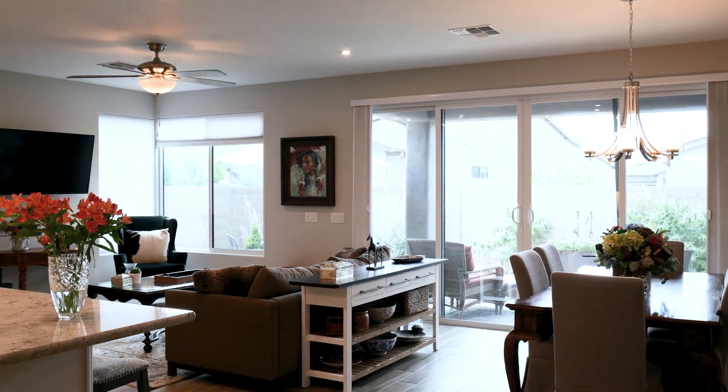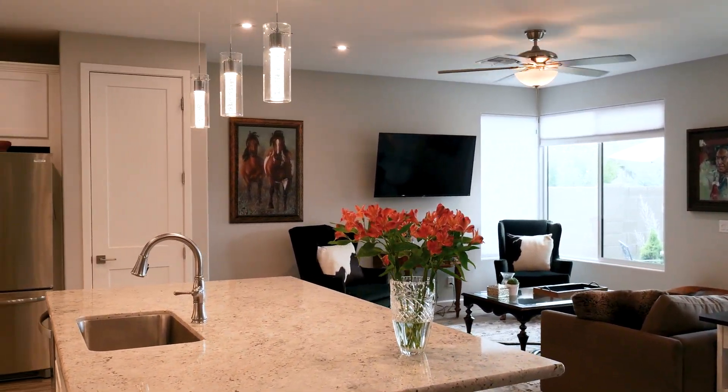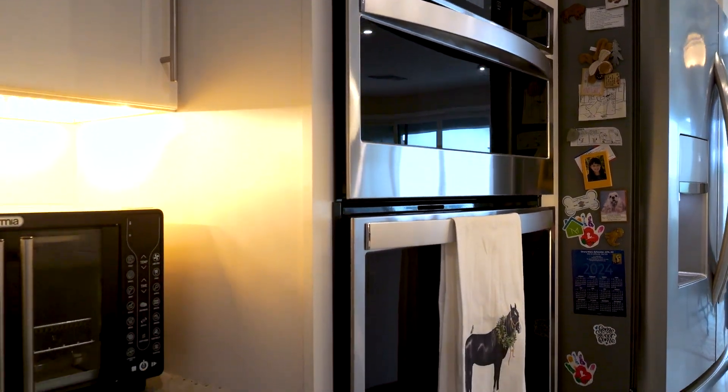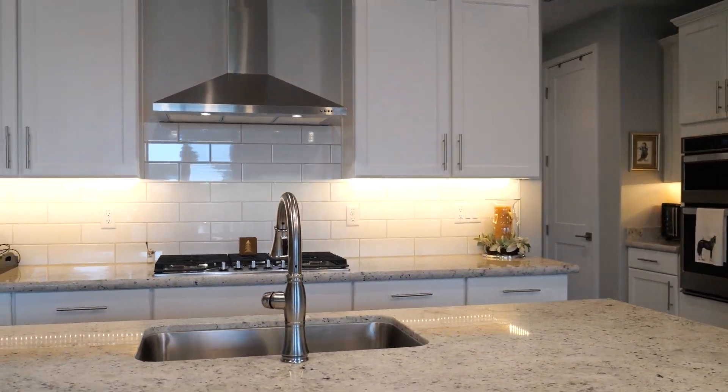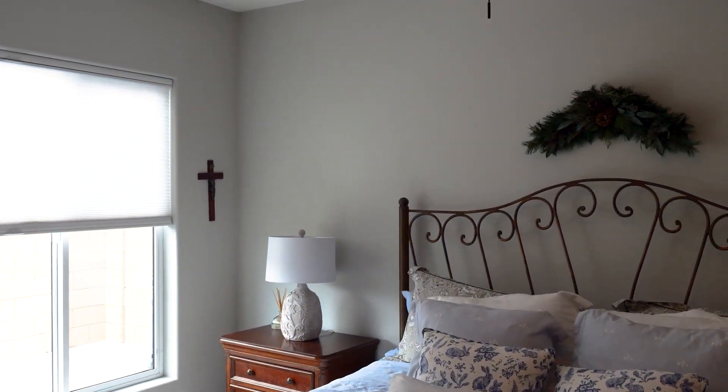The light-filled great room includes a fantastic kitchen with a large storage island, a custom five-burner gas cooktop, a built-in microwave, a wall oven, and under-cabinet lighting.